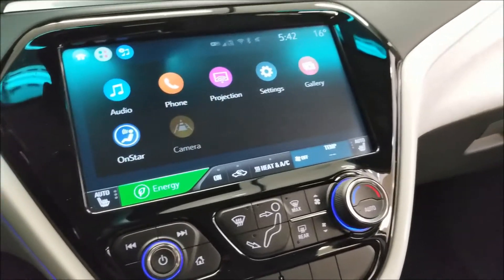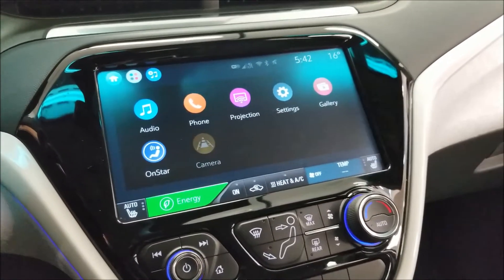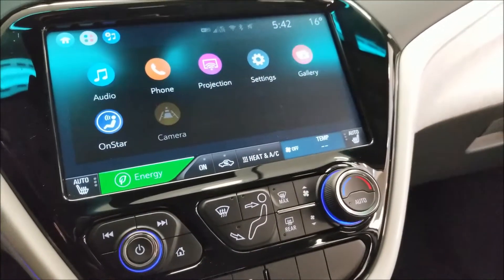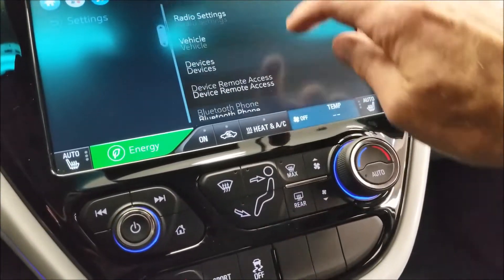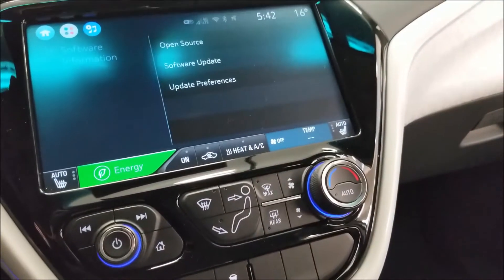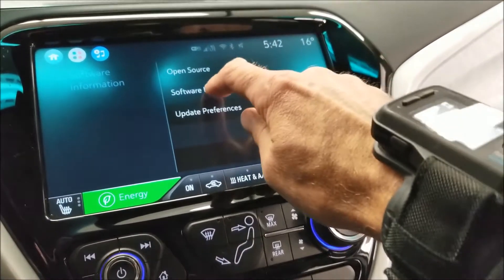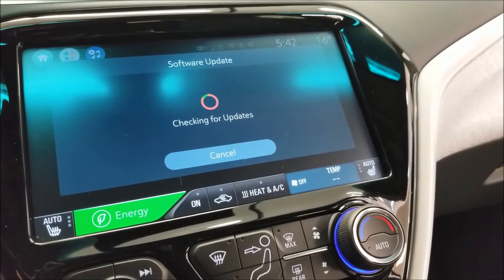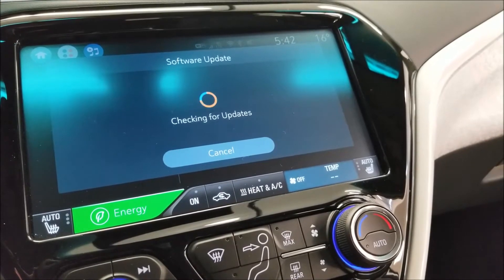One thing about the Bolt is it does over-the-air software updates. So if we go into settings and go down to the bottom, it's got software information. I am on the latest, but let's check for updates. It takes a minute, and I believe 14.1 is the latest.